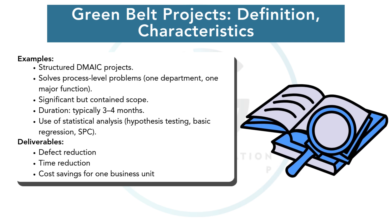Green Belt projects step up in complexity. They often deal with end-to-end process improvements within a department. Here we start using the full DMAIC cycle — Define, Measure, Analyze, Improve, Control — supported by basic statistical tools.